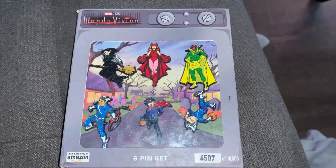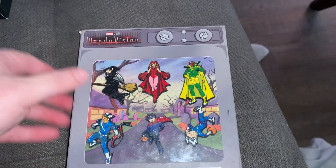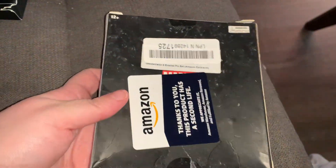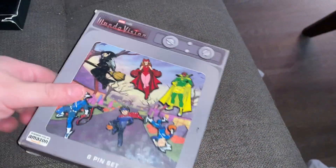I wanted to show you guys what these 'damaged' pin sets actually look like, so maybe you can see if this is a way for you to get some pins and save some money. I'm going to pull the camera down so I can show you really close up what these look like.